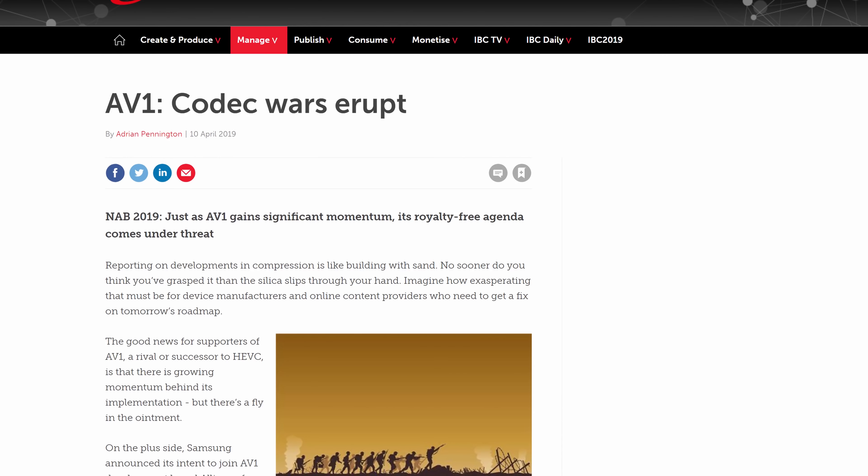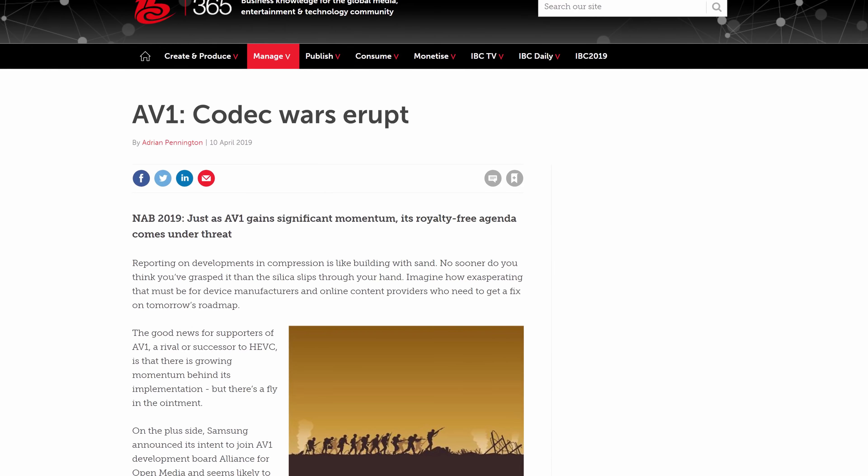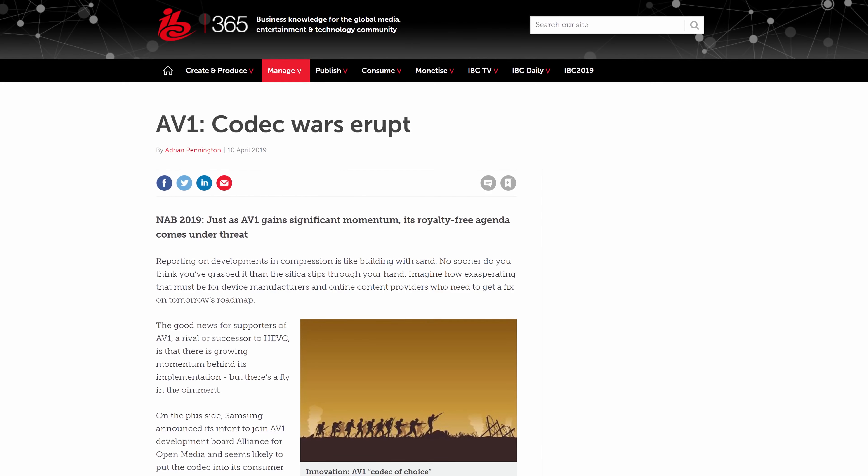I would pay for an AV1 accelerator card right now. AV1 is a new codec still being worked on, but it's insanely better at compression and data rates than even H.265. There are YouTube videos you can play back in AV1 if you enable it, but the decode performance is not great — they're still waiting on hardware acceleration. On CPU, AV1 encoding is like a hundred times slower than real time, so if someone made a slot-in card that lets you compress and encode to AV1 at least in real time, I would buy it.